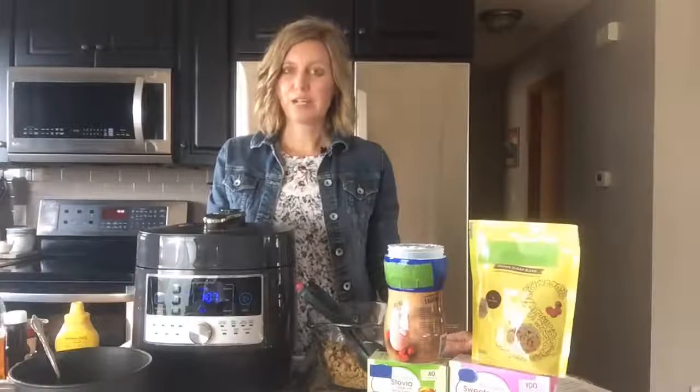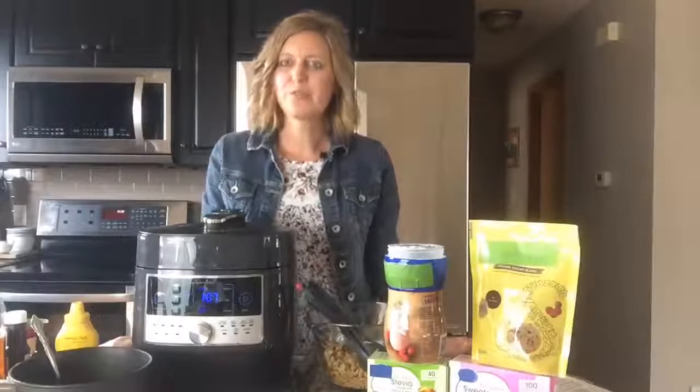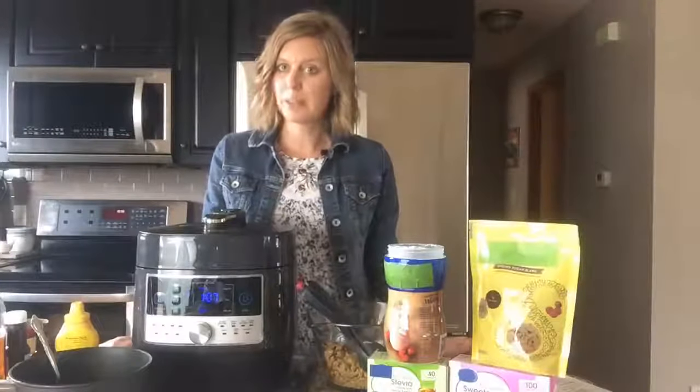Welcome, everyone, to Jen's Joyful Kitchen. I'm Jen Haugen, and I'm a registered dietitian nutritionist, a pampered chef consultant, and a paid nutrition advisor with the Calorie Control Council. I'm excited today to share with you a great meal that's fast and family-friendly. It's called Pulled Pork Barbecue.